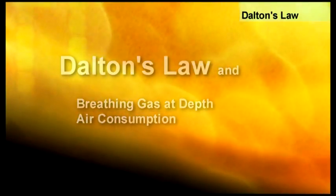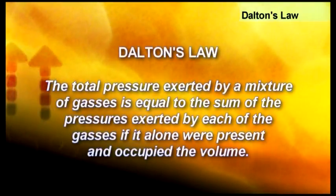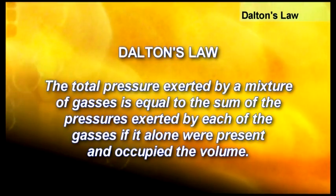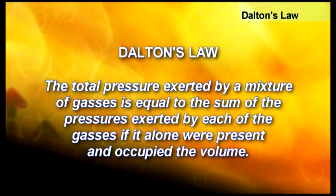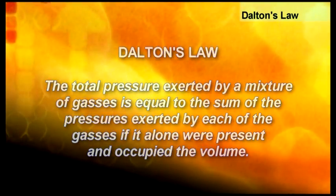Dalton's law states that the total pressure exerted by a mixture of gases is equal to the sum of the pressures exerted by each of the gases if it alone were present and occupied the volume.